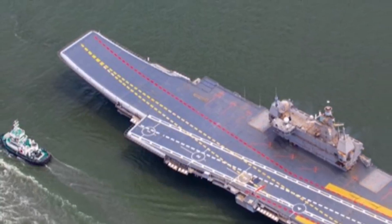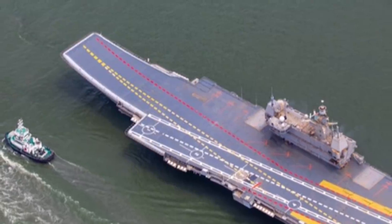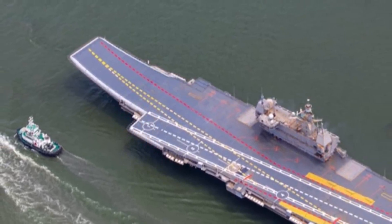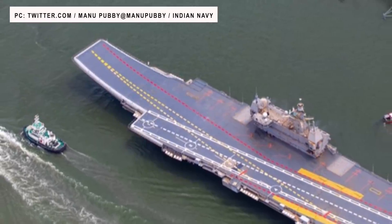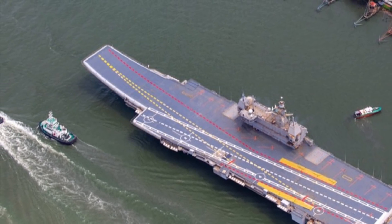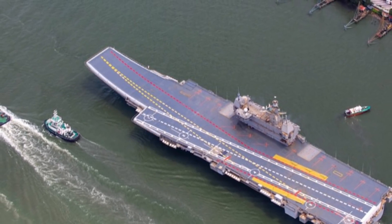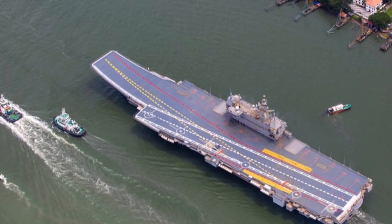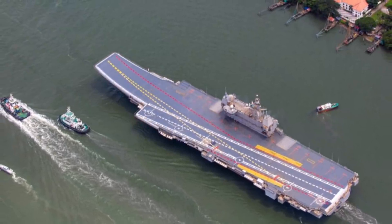INS Vikrant is 262 meters — that is 860 feet — long and 62 meters or 203 feet wide, and displaces about 45,000 metric tons. Vikrant is comparable in dimensions to the Indian Navy's current aircraft carrier INS Vikramaditya, a completely upgraded Kyiv-class warship.